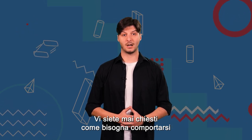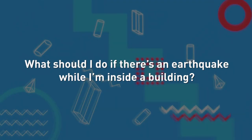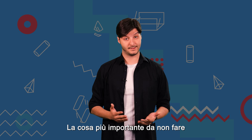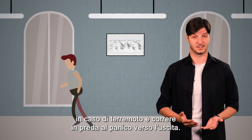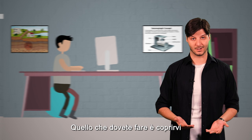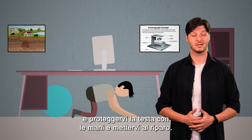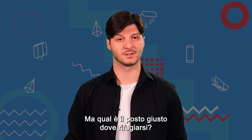Have you ever wondered how you should behave if there is an earthquake and you are indoors? The most important thing you should not do when there is an earthquake is to run panic-stricken towards the exit. What you need to do is cover and protect your head with your hands and take shelter. However, what is the right place to take shelter?